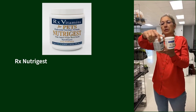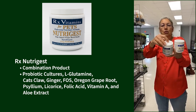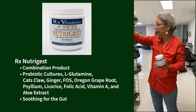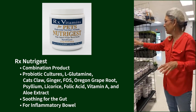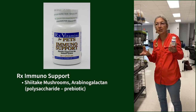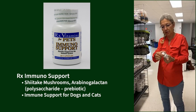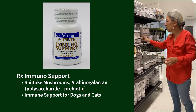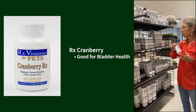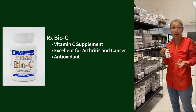RX Zyme is digestive enzymes. Nutrigest is a combination product with probiotics, L-glutamine, cat's claw, ginger, FOS, Oregon grape root, psyllium, licorice, folic acid, vitamin A, and aloe extract — very soothing for the gut with some probiotics, more for inflammatory bowel issues. Immuno Support has shiitake mushrooms and arabinogalactan as a polysaccharide prebiotic — for immune support in dogs and cats. I use it a lot in practice for cats with chronic upper respiratory problems. We also have Cranberry RX for bladder health and Bio-C, a vitamin C supplement — excellent for arthritis, cancer, and as an antioxidant.